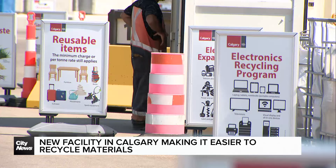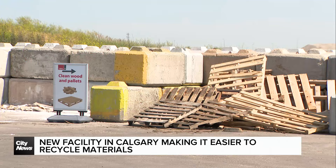The range of materials that can now be brought to the ecocenters includes foam packaging, reusable items, as well as furniture and household items.